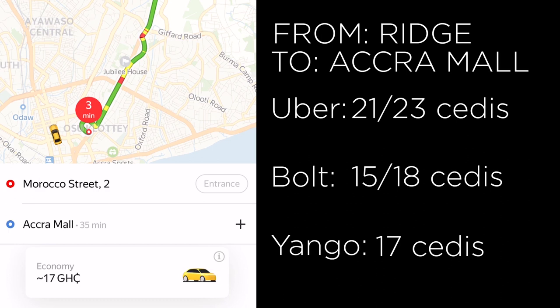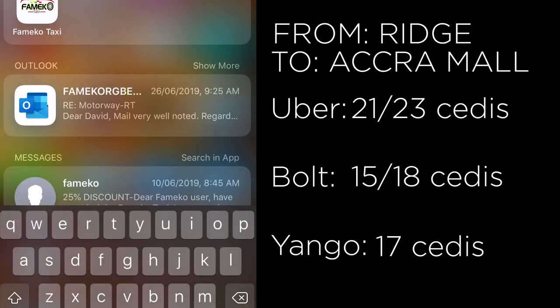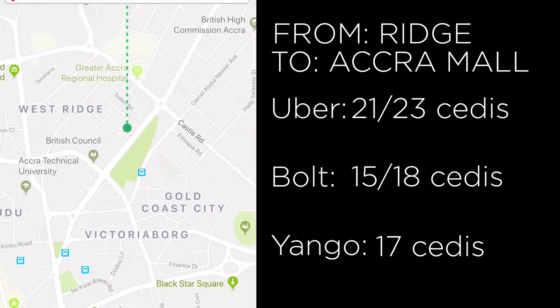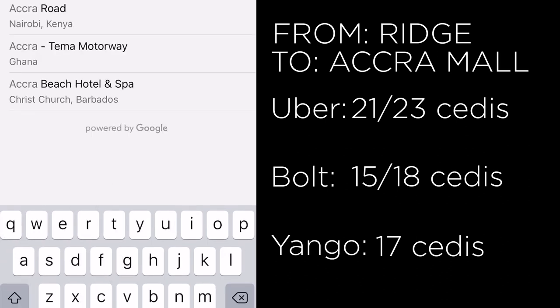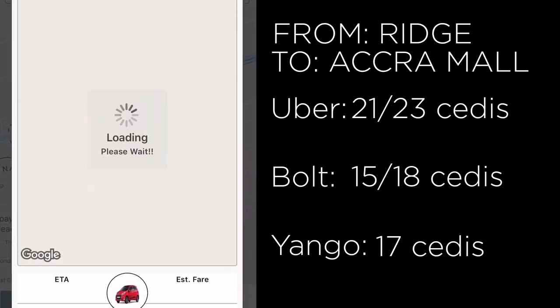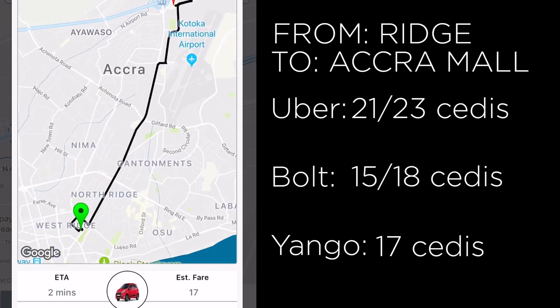To give local ride-hailing apps a chance, I also opened up the Famicom app — which I've reviewed along with Dropping Ghana in another video — and checked for Accra Mall. The price it gave was 17 cedis.